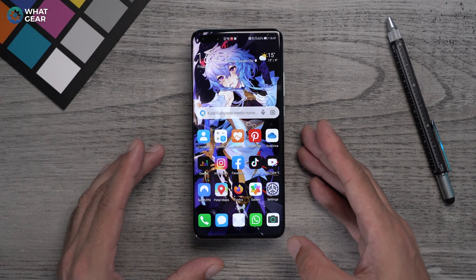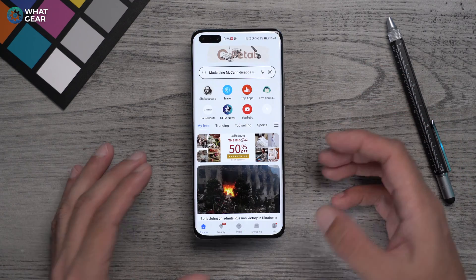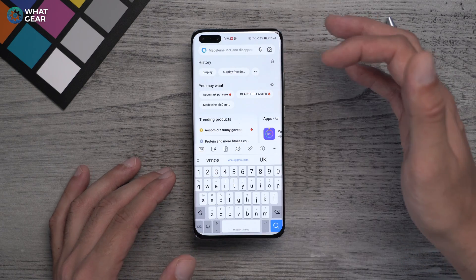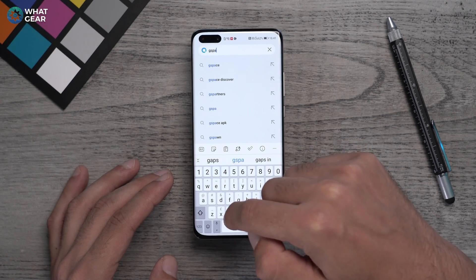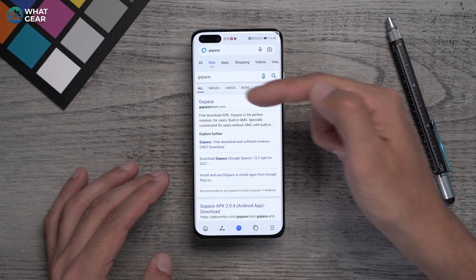Method number one: GSpace. This is a great choice because you'll actually find it on Huawei's own Petal Search app. The reason I like this one probably the most is because Huawei themselves have approved it as safe for use. To install it, simply search for GSpace in the Petal Search app and install it — it really is that easy.